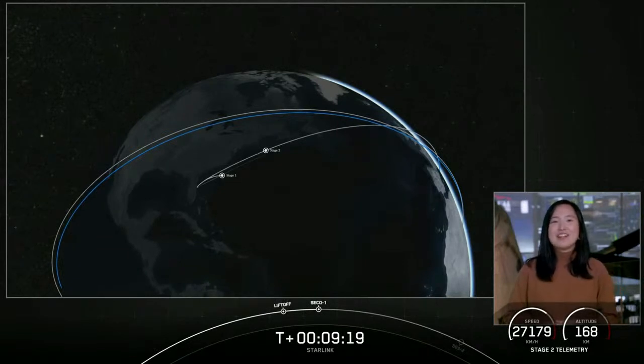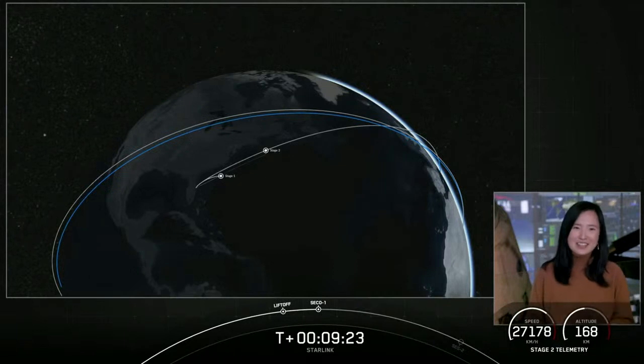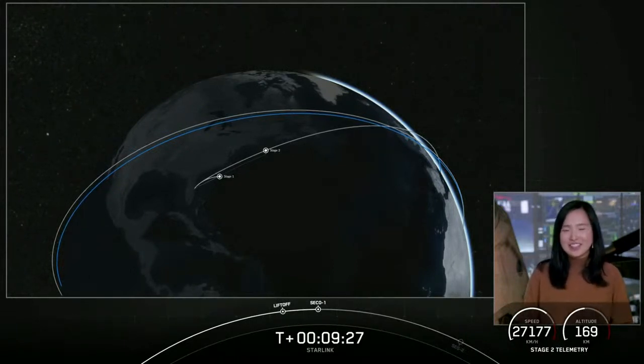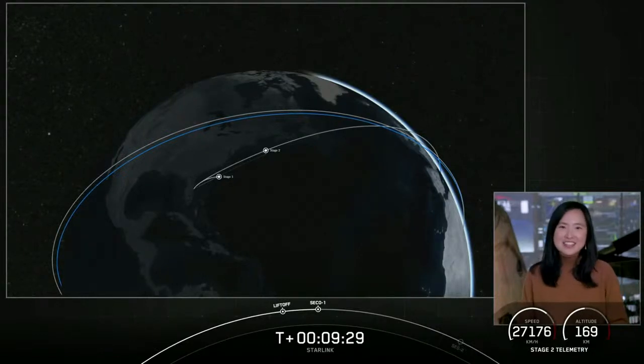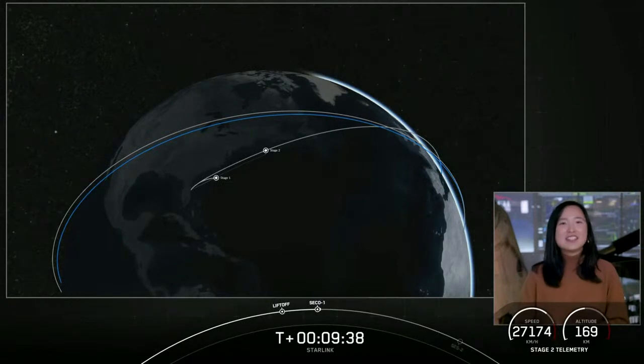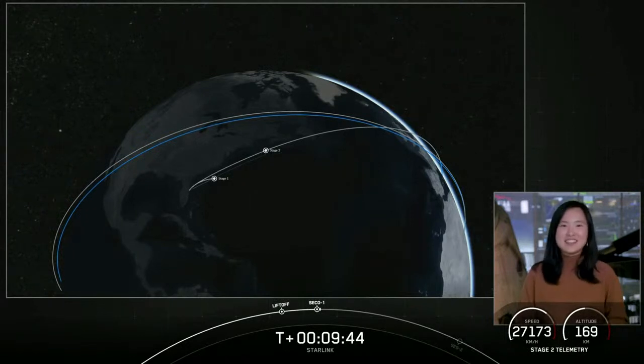We just had the callout for SECO-1 and confirmation of a good orbit. Stage two is now going to coast in this orbit for the next 35 minutes or so. While that happens we'll take a look at an animation showcasing where we are in the coast phase, and we'll see you back here at T-plus 45 minutes for a second stage re-light.